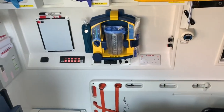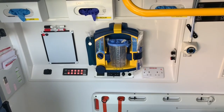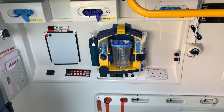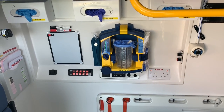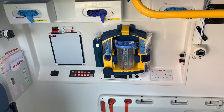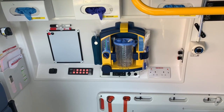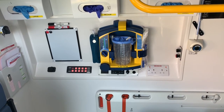Up in the top corner here we've got our suction unit, used for suctioning out any vomit or blood in a patient's airway. You can see we've got all our various sizes of gloves there. We've also got various charging points that we can use — USB, 12 volt, and mains because we have an inverter on board.